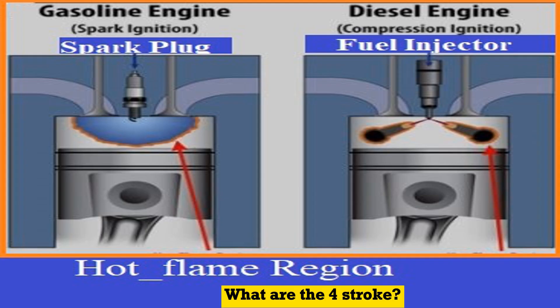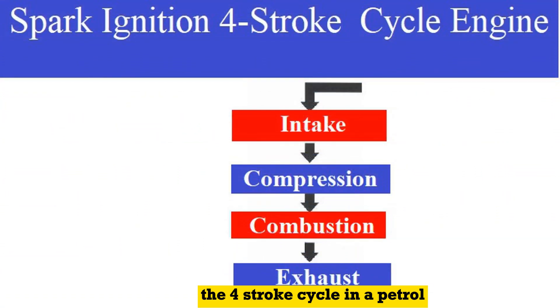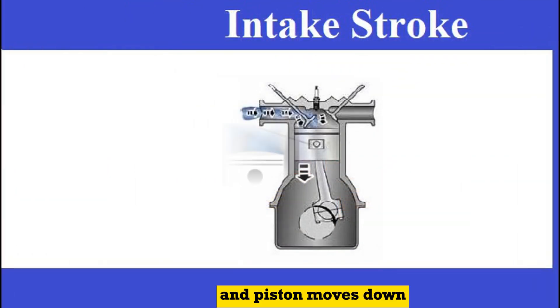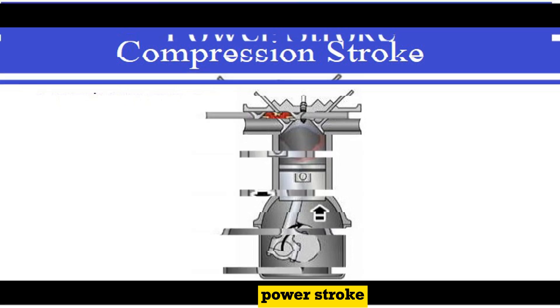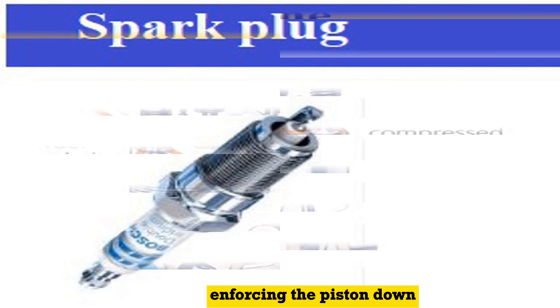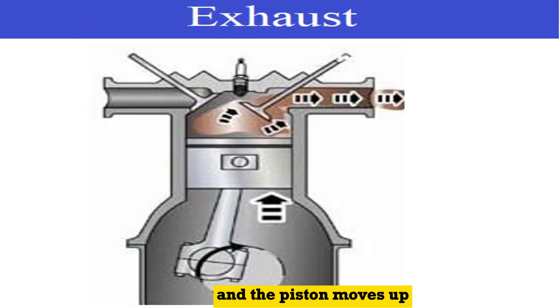What are the four-stroke cycles in petrol and diesel engines? The four-stroke cycle in a petrol engine includes: the intake stroke, where the intake valve opens and the piston moves down drawing in the air-fuel mixture; the compression stroke, where the piston moves up compressing the air-fuel mixture; the power stroke, where the spark plug ignites the air-fuel mixture causing an explosion and forcing the piston down; and the exhaust stroke, where the exhaust valve opens and the piston moves up pushing out exhaust gases.